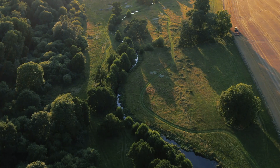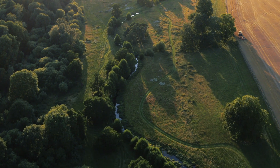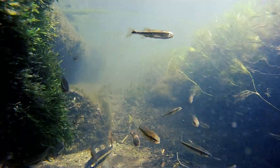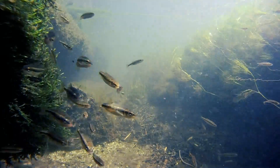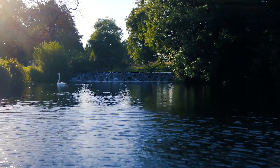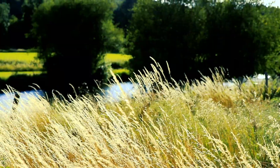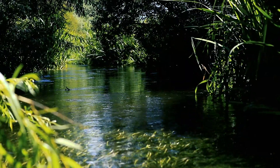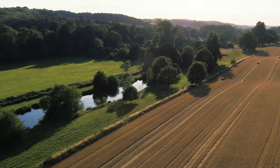Nine of these are found in the Chilterns Area of Outstanding Natural Beauty. These beautiful chalk streams are a product of our great British climate, our unique geology and our history. They are to us what the Amazon rainforest is to Brazil, and it's our responsibility to protect them.